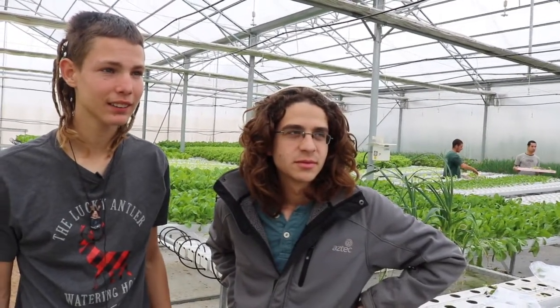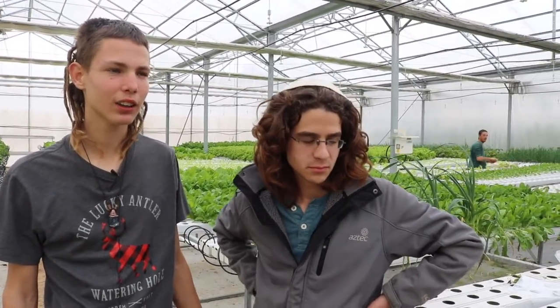I'm Yitzchak, from Chavet Kaima. I've been working here for a year and a month. We work here with the hydroponic system — we work with the water.